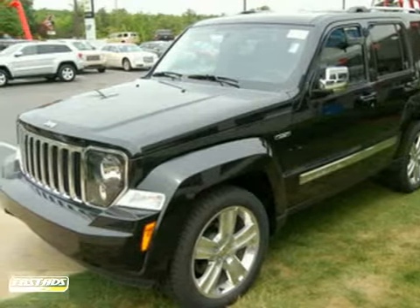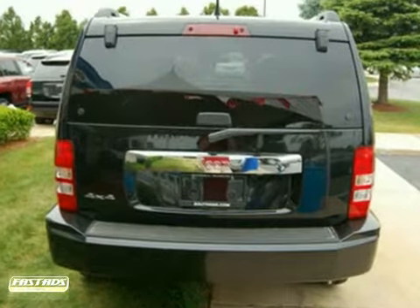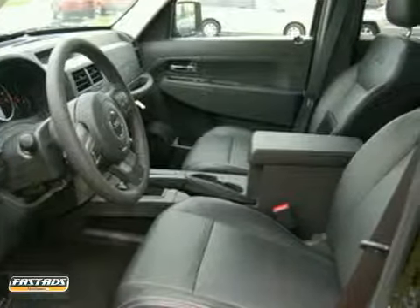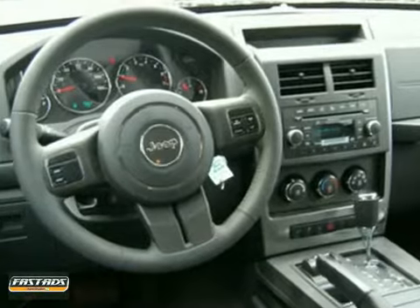It's a 2011 Jeep Liberty. It's packed with standard features, including air conditioning, steering wheel cruise controls, alloy wheels, driver and passenger whiplash protection, and a premium sound system with MP3 input, satellite radio, and a mast antenna.